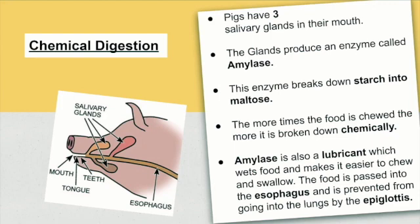The food is passed into the esophagus and is prevented from going into the lungs by the epiglottis. Next, the food goes into the stomach.